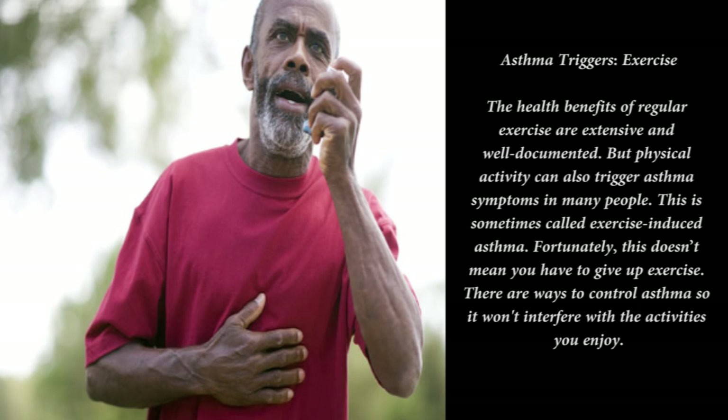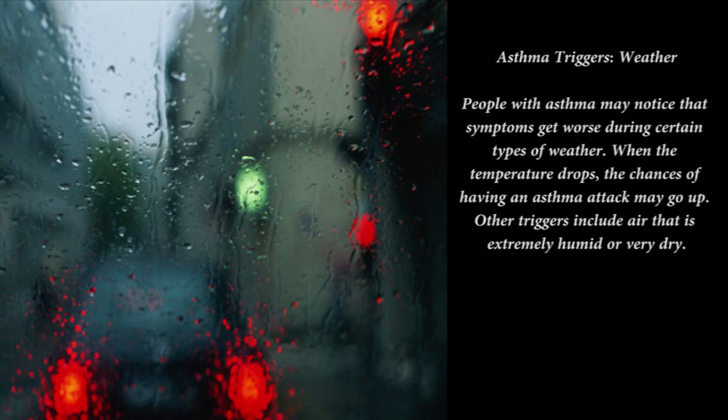Asthma can appear at any age but typically develops during childhood. Those most at risk include people with allergies or a family history of asthma — having a parent with asthma makes children more likely to develop the condition. Gender also plays a role: asthma is more common in boys during childhood but in women during adulthood. Certain jobs, such as working in a factory with exposure to chemicals or industrial dusts, can also raise your risk.